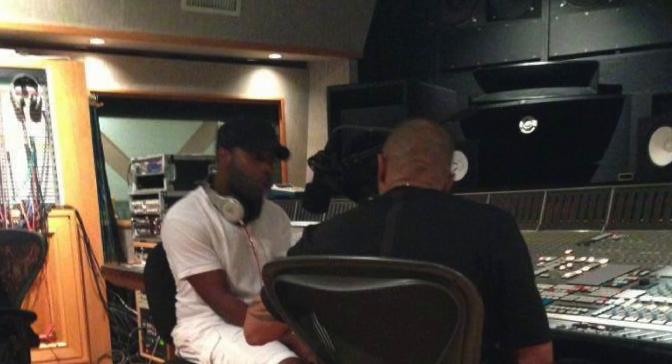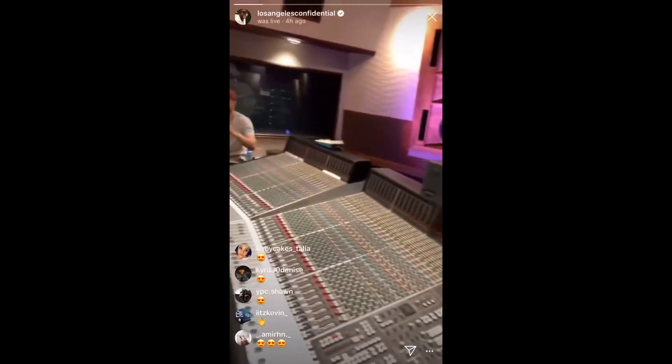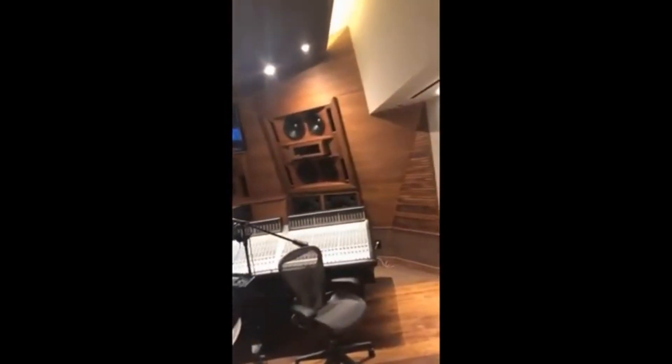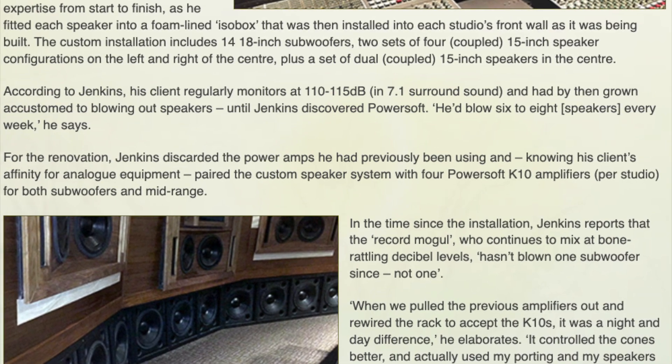Once that deal hit, Dre went all out pimping out the studio. He would completely redesign and upgrade the entire facility. The most noticeable addition in Studio A was a brand new set of custom speakers designed by designer Bill Jenkins, containing two sets of four 15-inch speakers and 14 18-inch subwoofers. The system could regularly play music at volume levels of 110 to 115 dB.